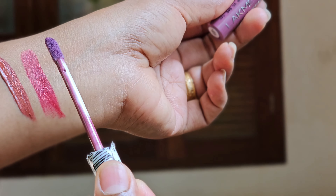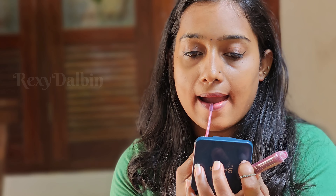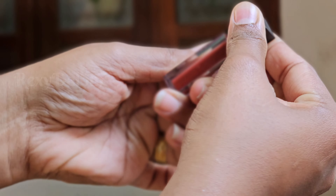Next is the Lakme Forever Matte Liquid Lip Color in the shade Move Fling. This is a matte lipstick with a light lavender shade. It's waterproof and long-lasting, with a matte finish and a vibrant look.